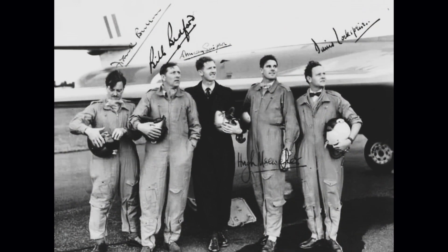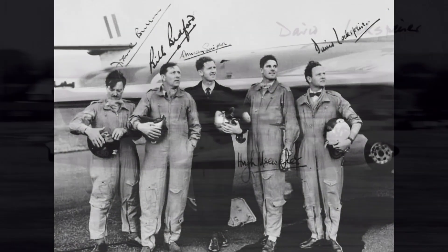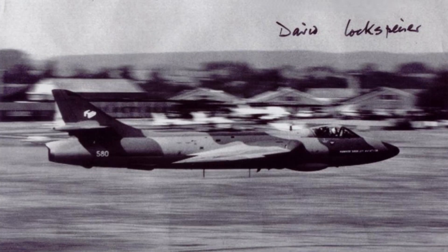During RAF service, he flew with the 118 and 245 Fighter Squadrons. After RAF service, he worked for Hawker Aircraft Limited as a test pilot, flying various aircraft and programmes but mostly on the Hawker Hunter. I have covered the Hunter in previous podcasts, and I will put up a link in this episode's description.